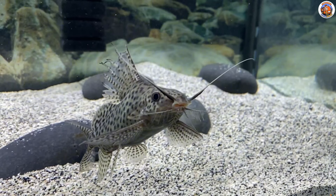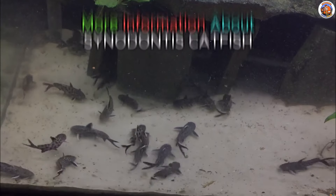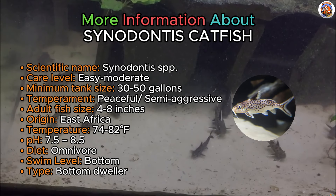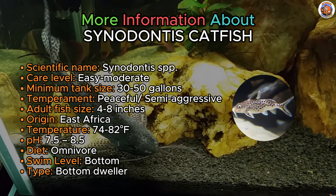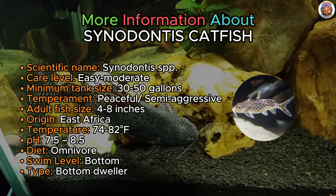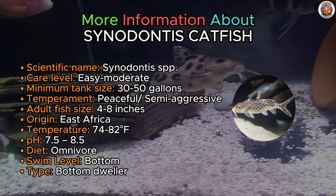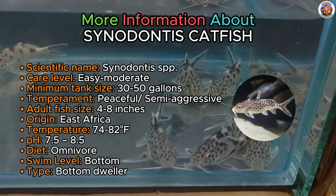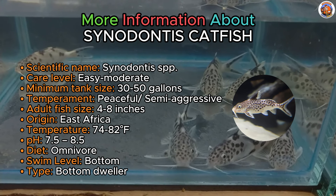This bottom-dweller also takes over this list — it's the Syndontis catfish. The aquarium hobby offers a variety of catfish species and these intriguing fish are particularly favored as bottom-dwelling companions in African cichlid tanks. While it's possible to keep these fish with other compatible tank mates, it's advisable to steer clear of smaller, slow-moving species as they might become prey. They prefer the company of their own kind, so it's advisable to acquire a school of five or more so they can be comfortable.